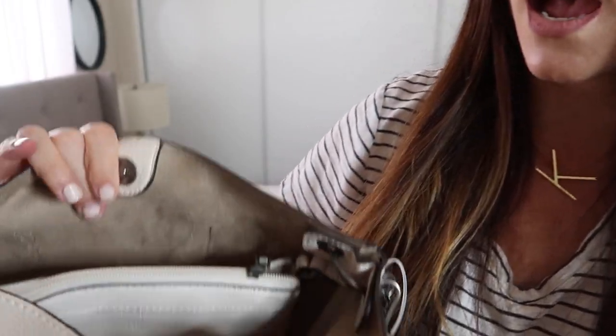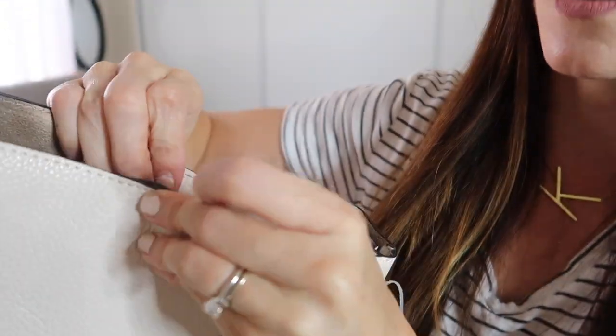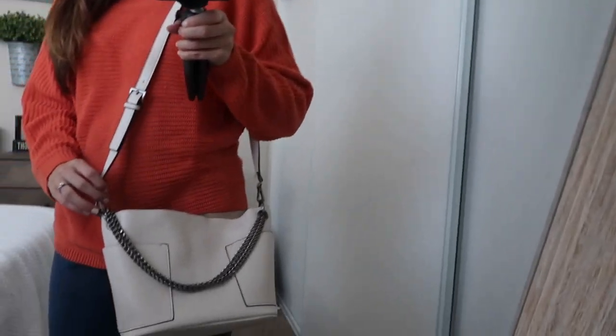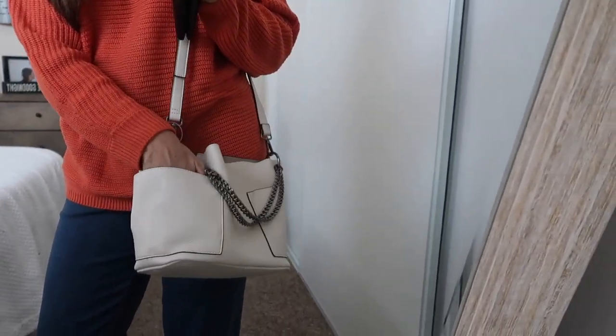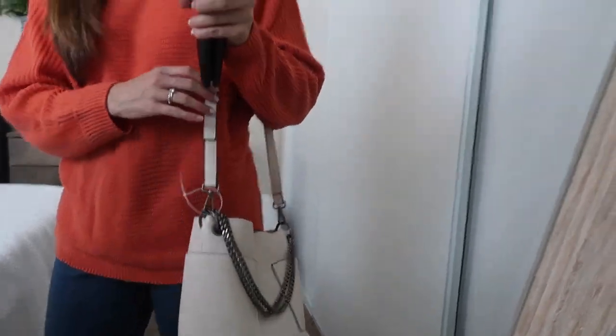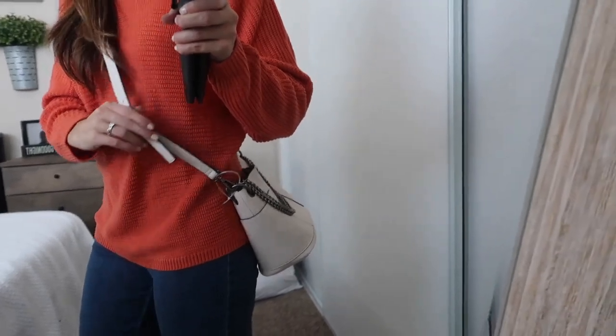I also got this really cute Steve Madden bag from Venus and I absolutely love it. It has a chain and the inside has a pocket in the middle — it's leather and snaps shut. It's crossbody so I can just put it on like that, which is the perfect kind of purse for a mom. It has big pockets on the sides where you could put sunglasses or keys, and there's one on each side. You can wear it short or long and it's so cute and functional.